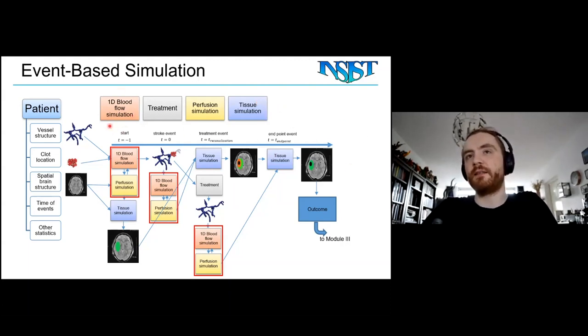We have four types of events. First, baseline: the 1D blood flow, perfusion, and tissue simulation run before any clots. Then a clot event — we update the blood flow simulation, perfusion simulation, and an infarct starts to grow via a tissue simulation that simulates infarct growth over time. Then treatment: we run 1D blood flow and perfusion again. Finally, the end stage — typically 24 hours or months after treatment — where you can simulate the final infarction.